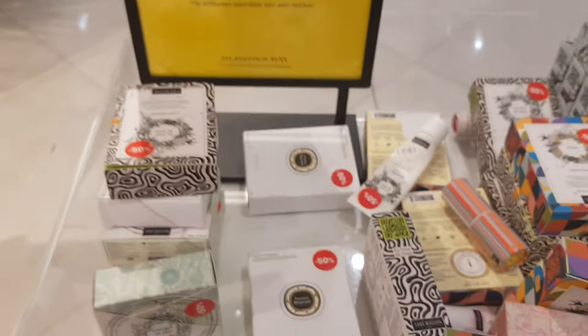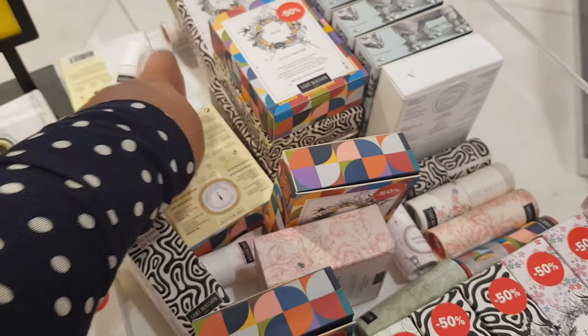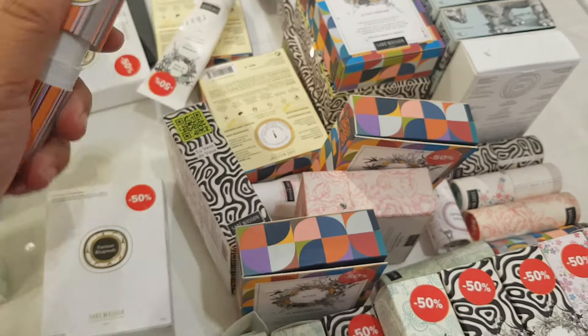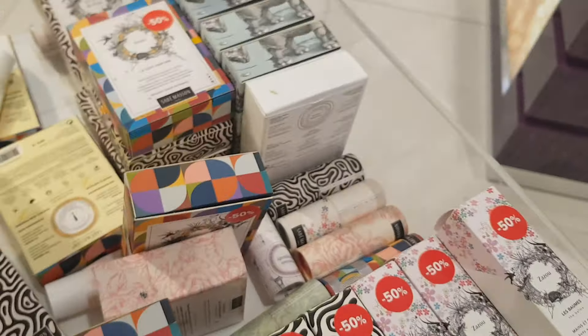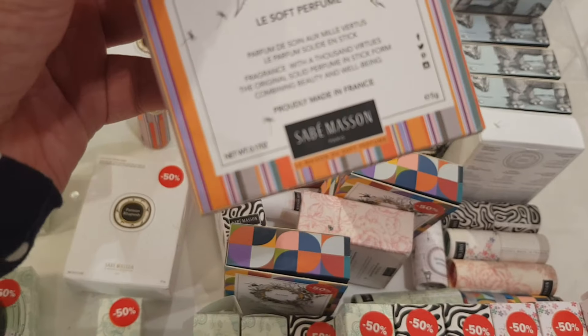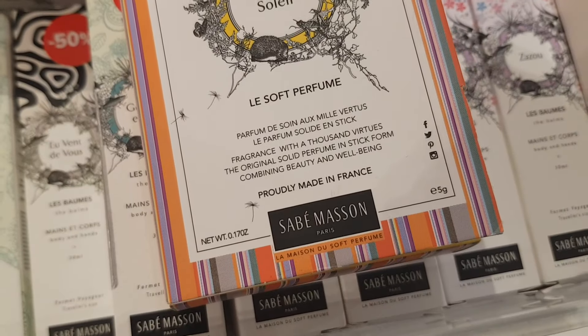70% off — oh, these are roll-on perfumes I think. I've seen this brand before. That wouldn't be something for me, but have you guys tried anything from this brand? It's Sabe Masson — if they're any good, please do let me know.